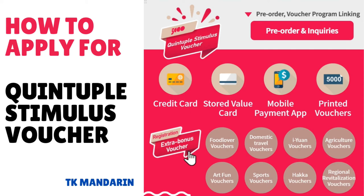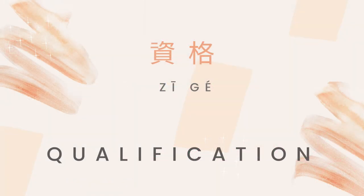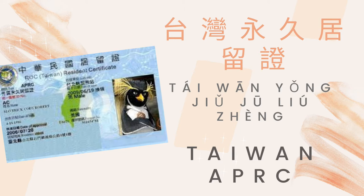Hello guys, welcome to TK Mandarin channel. I'm Daniel. Today I'm going to teach you how to apply for the quintuple stimulus voucher. Let's get started. What qualification do you need to apply for this voucher?